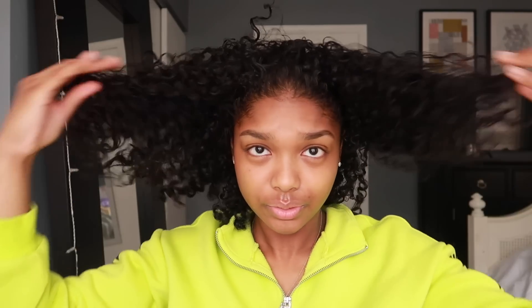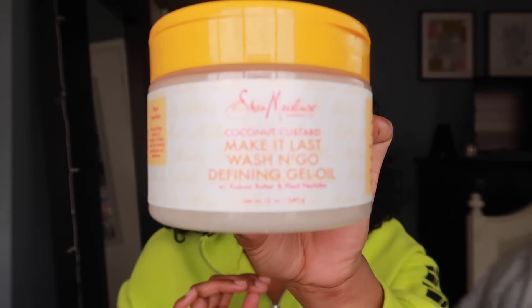To give my curls a little more definition, I'm going to use the defining gel from the same exact line. I usually use eco-styler gel to define my hair, but that makes my hair feel a little hard. After I started using this product, it gave me the same defining features but kept my hair feeling soft. I also like when my hair smells like all one thing, so when I find products from the same line I try to get them all. I'm going to use this gel to scrunch my hair.